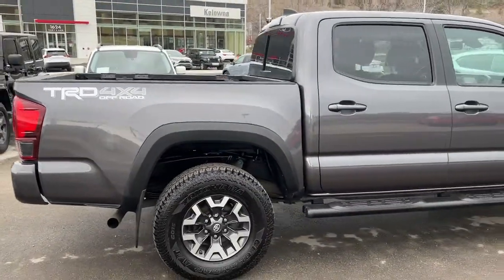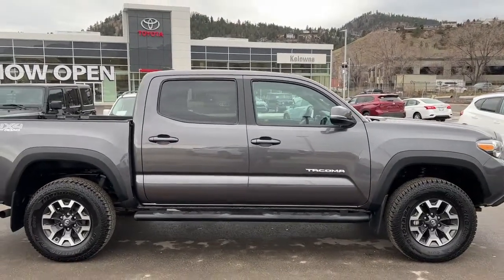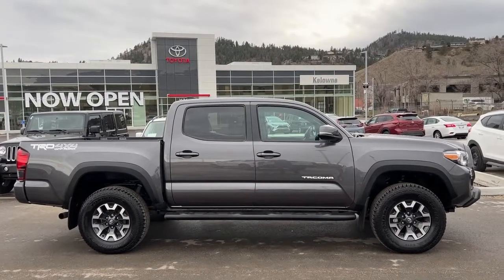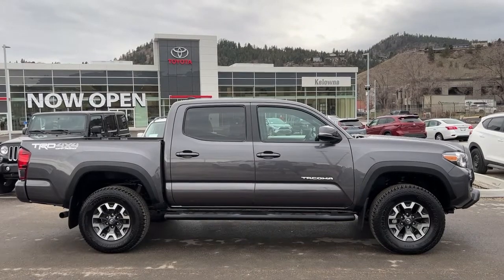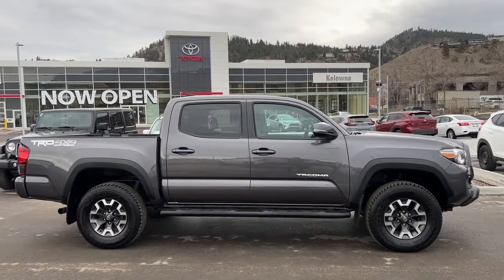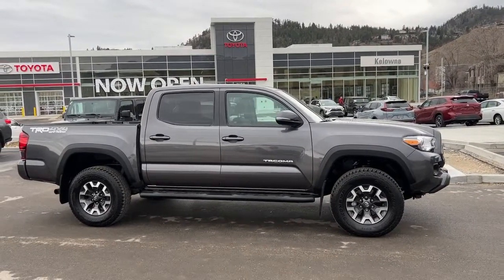If you would like to find out more about this Tacoma and even maybe take it for a spin, come on down to 1624 Kerry Road, or if you just want some more details give us a call and one of our incredible product advisors would be happy to talk to you. You can also find us online at KelownaToyota.com to get all the details on this truck or to browse the rest of our inventory. We hope everybody is doing awesome as we head into spring — please drive safe and we look forward to seeing you soon.